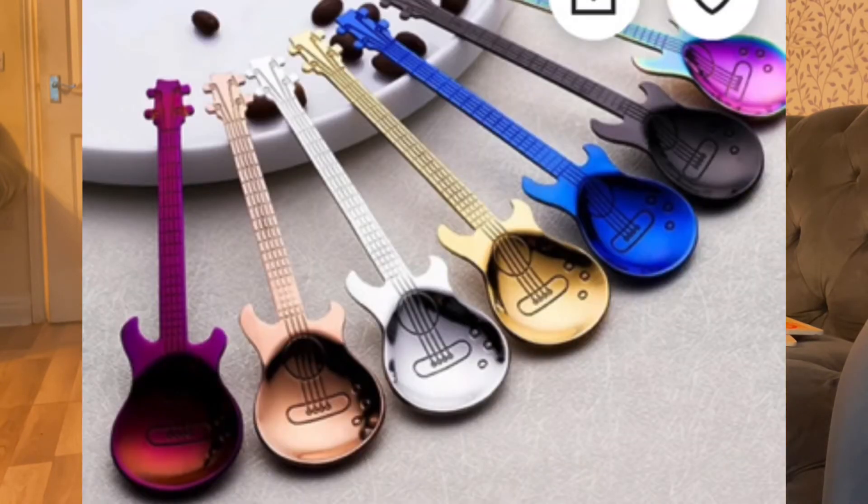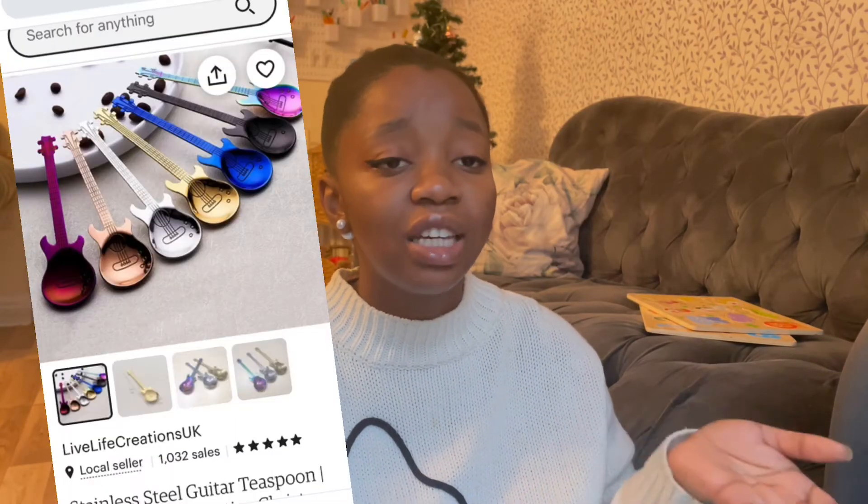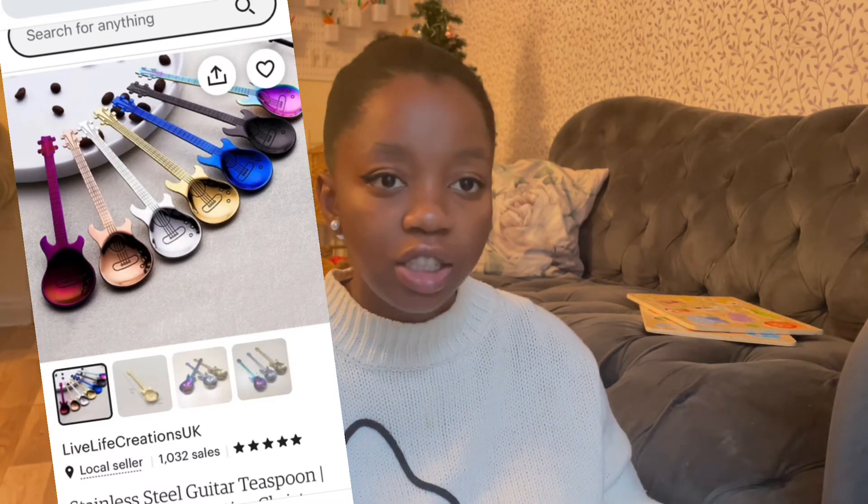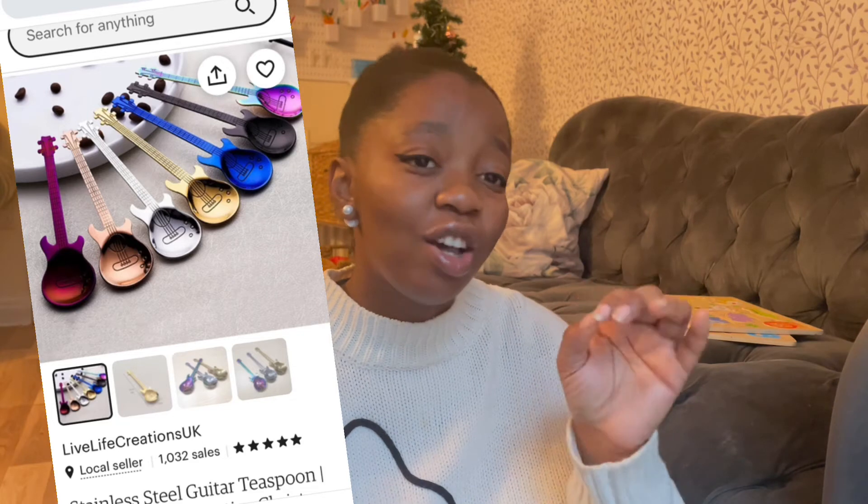The next gift is a stainless steel guitar teaspoon. If you know someone who is a guitar lover they will absolutely love this. It's only £6.99 and it comes in different colours — a cute guitar teaspoon for the guitar lover in your life.